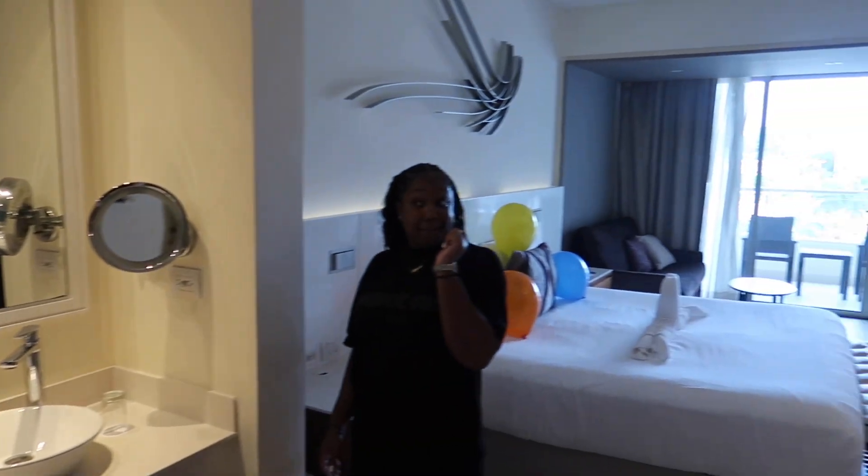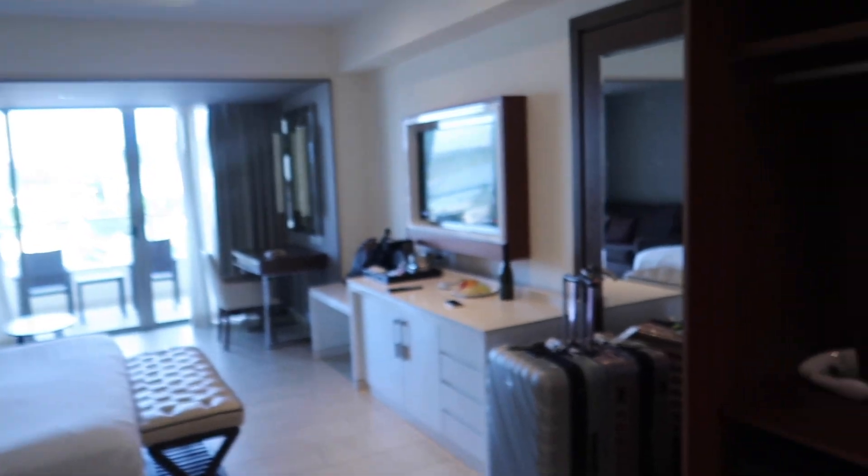Give this room a big thumbs up — like, comment, subscribe. Again we are here in Trelawny, Royalton Blue Waters for our four-year anniversary. We are out — time to get some drinks!